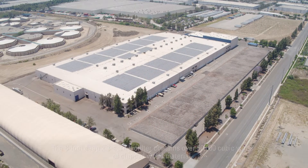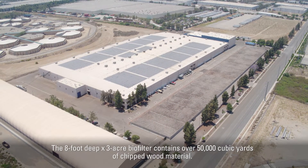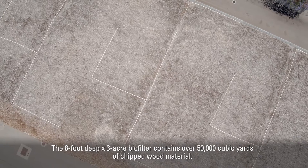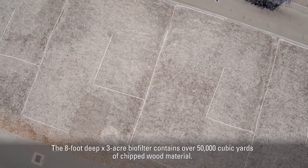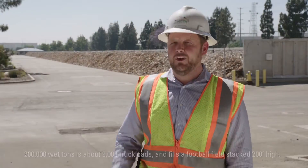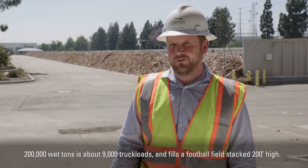We're standing right next to one of the largest biofilters in the world. Running one of the largest composting facilities in the nation right in an urban setting without any odor control would be quite a nuisance, but because we have a biofilter, when you're around the facility you really can't even perceive that you're near a composting facility — especially not one that manages 200,000 tons a year.